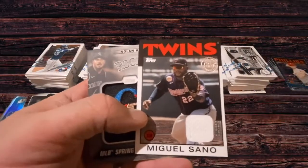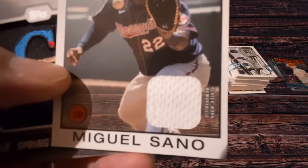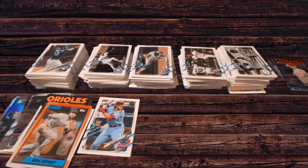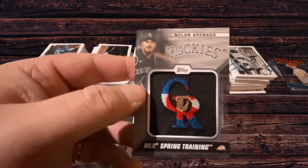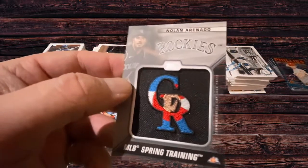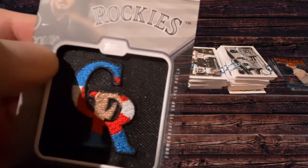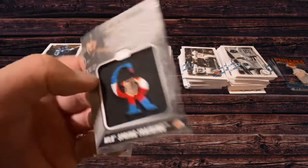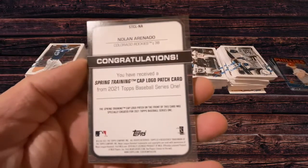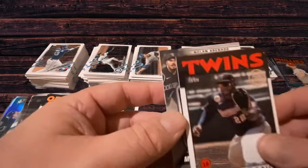Here are our relics. We got the Twins' Miguel Sano — it's a player worn memorabilia card. And then the second card is the Nolan Arenado, Rockies, MLB spring training — this is a commemorative cap logo patch. I'm not exactly sure if this is game-used. You see the spring training cap logo patch from Topps '21. It could be or it could not be. The memorabilia cards are kind of neat.